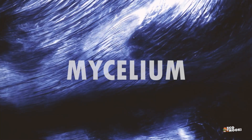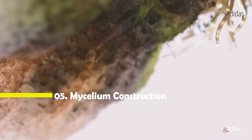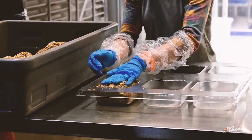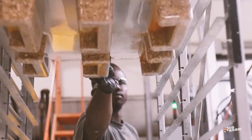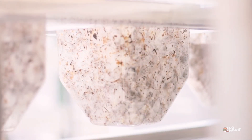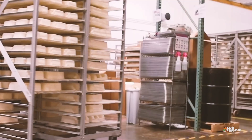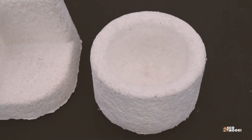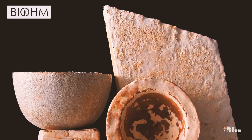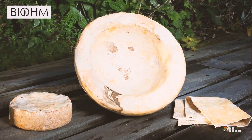Mycelium — have you heard this word before? Mycelium is the vegetative part of a fungus fiber that runs underneath the ground. It is cultivated by inoculating organic waste materials like sawdust or agricultural byproducts with fungal spores. The mycelium grows through the substrate, binding it together. Once fully colonized, it is placed into molds to form bricks, panels, or other shapes. It has customizable material properties and can replace foams, timber, or plastics. Products made from mycelium are completely biodegradable, reducing waste and environmental impact at the end of their life cycle.